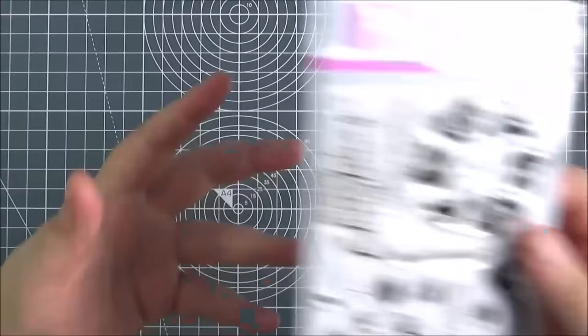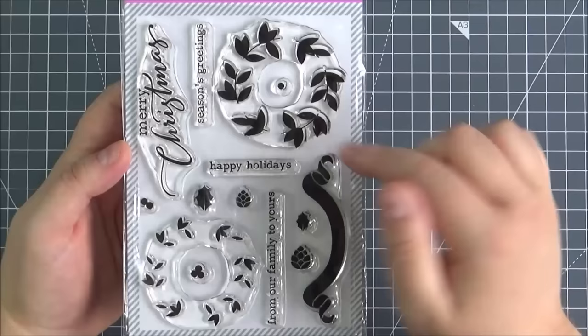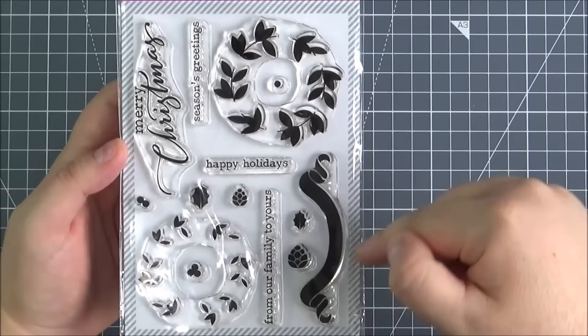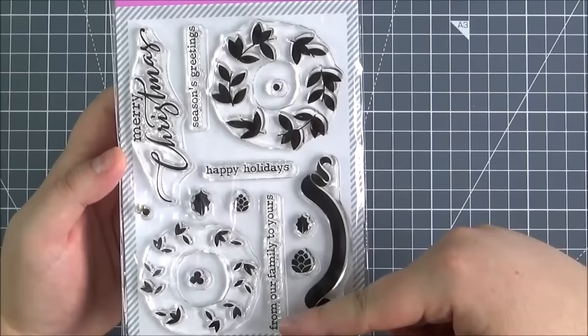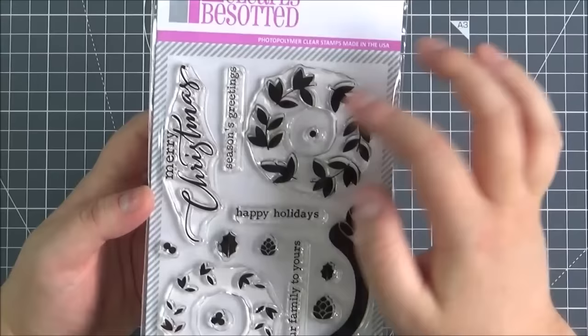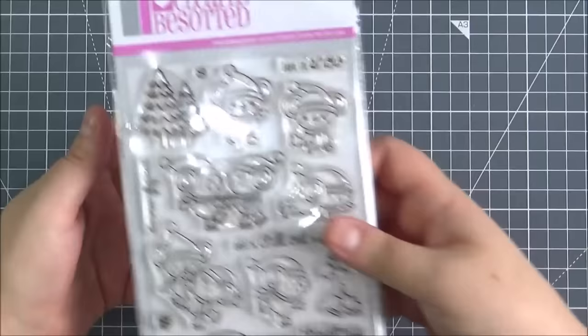Next up is the Layered Wreath stamp set. Really pretty for Christmas, but I definitely think you could use it for autumn-themed cards as well. So you've got the two wreaths, the smaller leaves and the larger leaves, and a lovely ribbon banner which you could manipulate the sentiment onto. You've got the pinecone, the holly leaf and the berries in two different sizes. The sentiments are: from our family to yours, happy holidays, season's greetings, and Merry Christmas. I absolutely love this sentiment. It's a really lovely set.